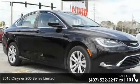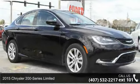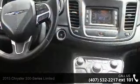Arrive in style with this 2015 Chrysler 200 Series Limited. This may be the set of wheels you've been looking for.